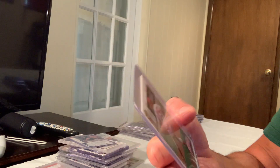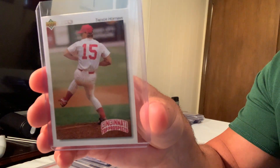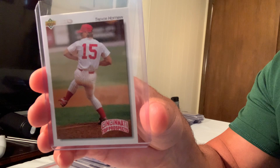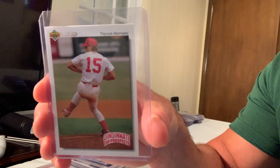This one surprised me — it's a minor league card, the 1992 Upper Deck Minor League Trevor Hoffman, card number 105, and it sold for $200 on eBay.